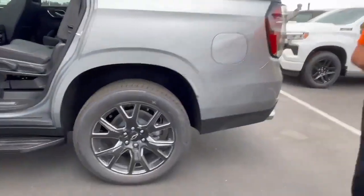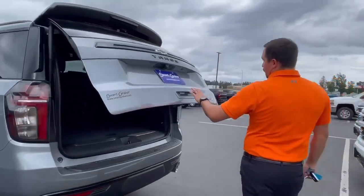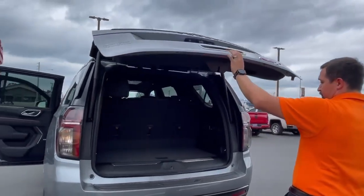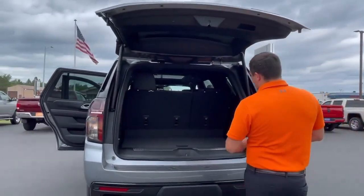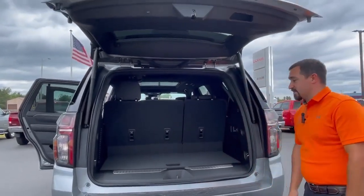Let's go ahead and take a quick walk around the back here. It does have a push button tailgate lift. As you can see, you do have plenty of room back here. You are going to have power seats so you can power down these seats in the back.